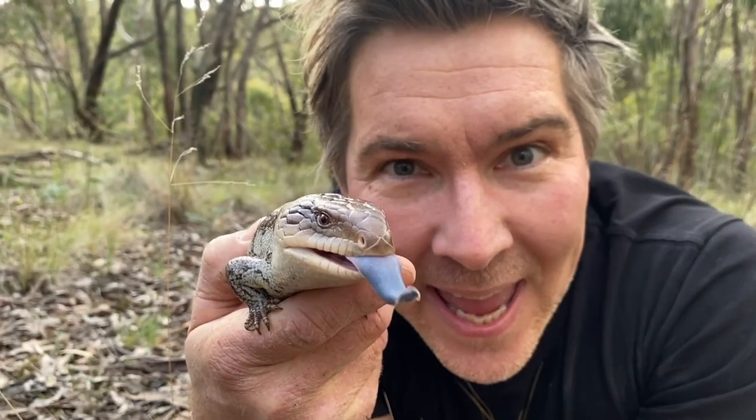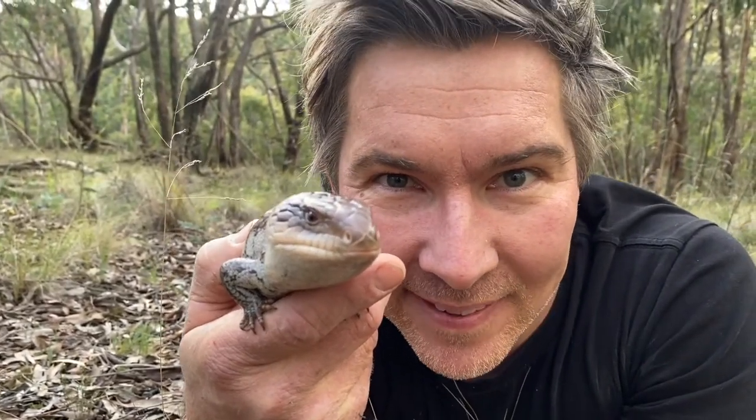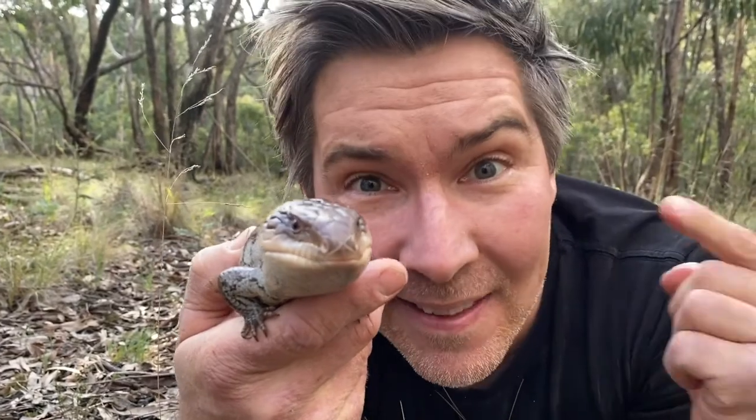They have short little legs and can't run particularly fast. Next time you mow your lawn in your back garden in Manningham, make sure you don't have a sleepy blue-tongued lizard lying there in the sun, because these lizards often fall victim to our lawnmowers.